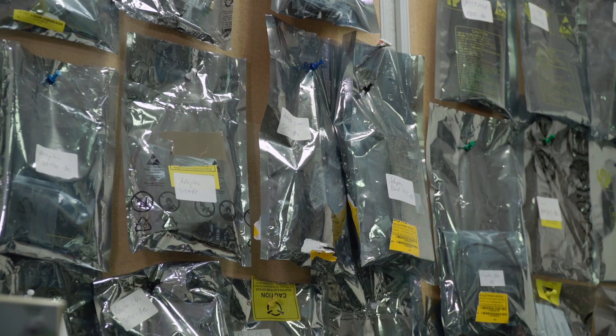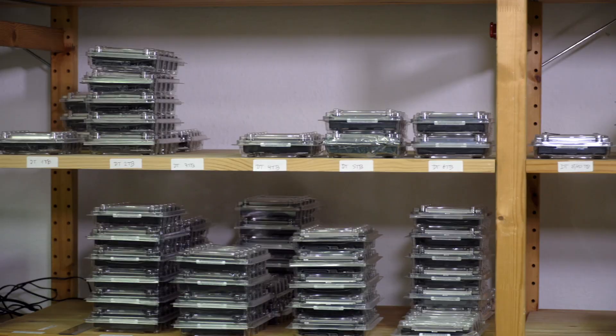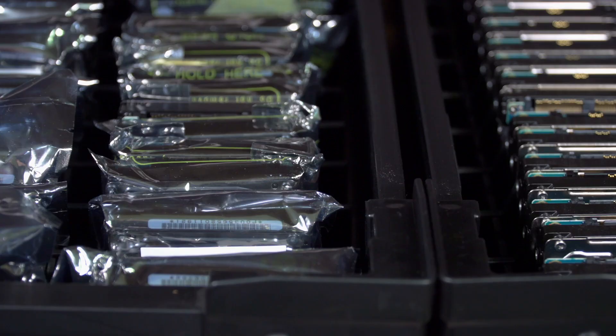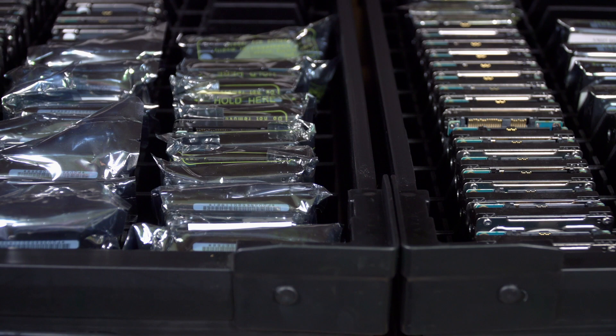Also in our lab of course we have many different hard disk drives available out of our production. So we can benchmark not only one or two drives or local architectures, we can also benchmark large architectures, bigger j-boards.